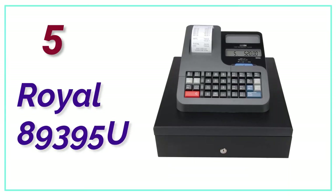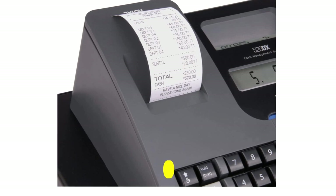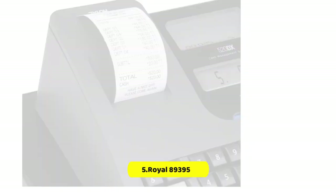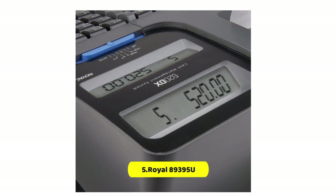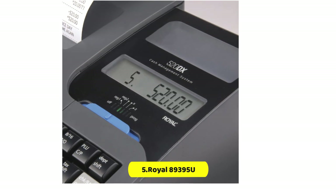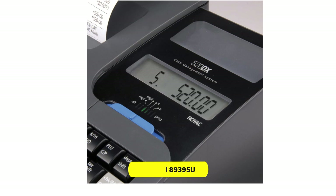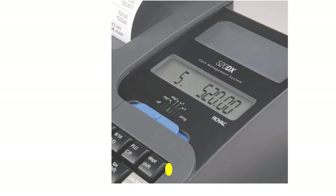At number 5, the Royal 89395U. The Royal Electronic Cash Register is a versatile and efficient device that can help businesses streamline their transactions and keep track of their financial data. With its advanced features and user-friendly interface, this cash register is a great investment for small and medium-sized businesses. One of the key features is its single thermal printer, which is capable of printing receipts quickly and efficiently. This makes transactions easier and faster for both customers and cashiers, and ensures businesses have an accurate record of all transactions.